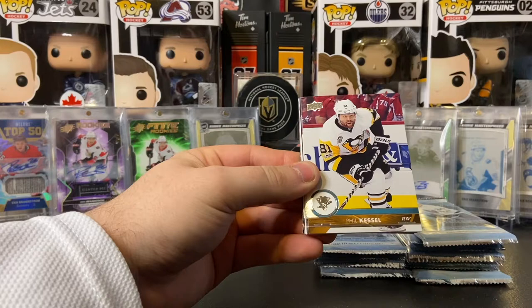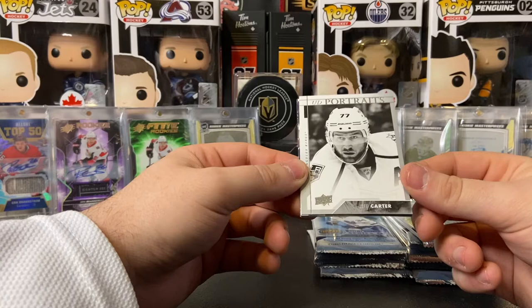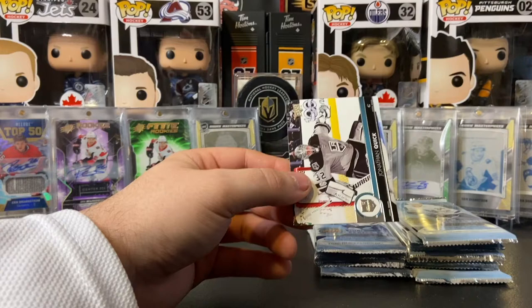Matthew Perreault, Phil Kessel, Josh Bailey, Tuukka Rask, and we got a UD Portraits of Jeff Carter — the newly acquired Pittsburgh Penguin. That one kind of shocked me, but Jeff Carter and Sidney Crosby on the same team — I love that. Checklist of the Vegas Golden Knights, Jacob Markstrom, and Jonathan Quick.